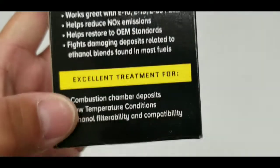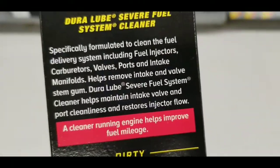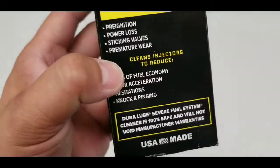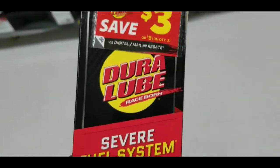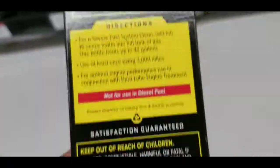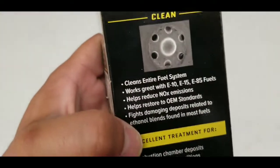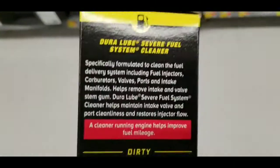If you come across this product, definitely try it out. It says for a severe fuel system clean: add the full 16-ounce bottle into a full tank of gas — one bottle treats up to 42 gallons. Use at least once every 3,000 miles for optimal engine performance, and use it in conjunction with Dura Lube treatment. Not for use in diesel fuel. Satisfaction guaranteed, as you guys can see.